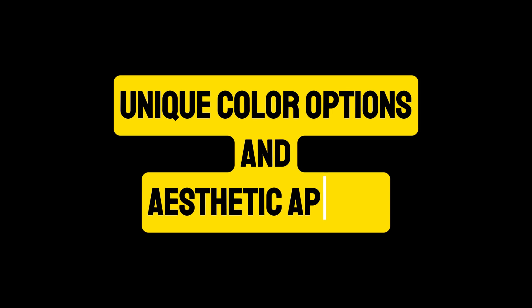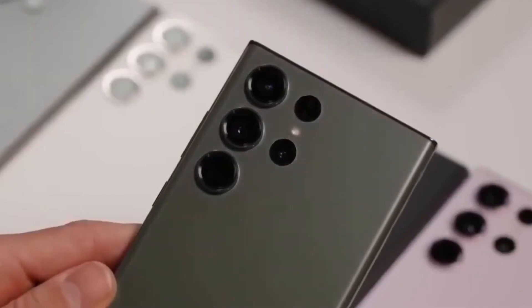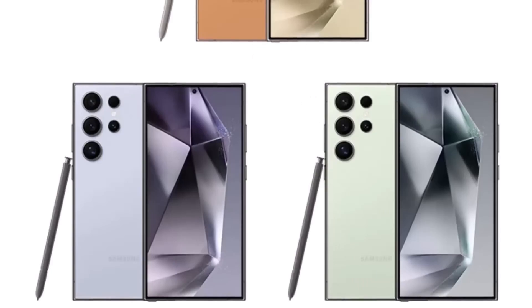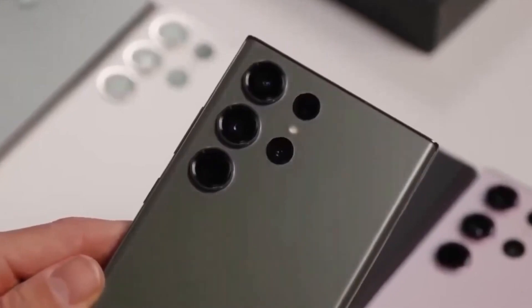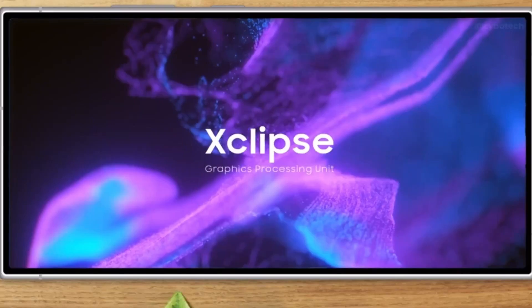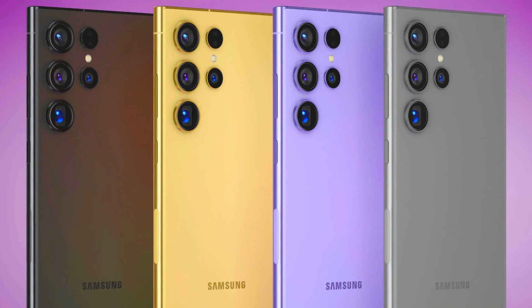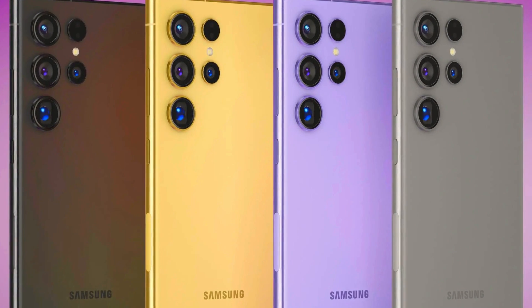In addition to the standard gray, the S24 Ultra will be available in three exclusive colors: serene blue, refreshing green, and vibrant orange. These options add a touch of personality and style to the device, catering to a range of tastes and preferences. The blue and green variants feature black middle frames, while the orange variant comes with a silver frame, each adding a unique aesthetic appeal to the phone.